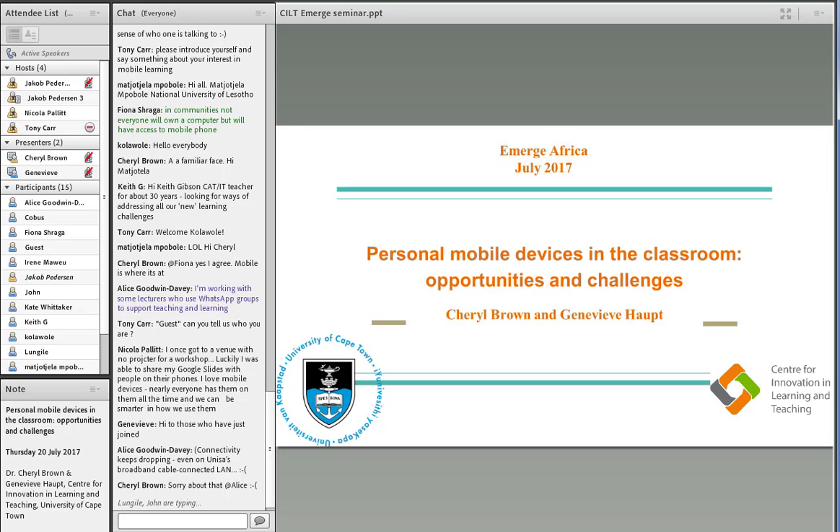I'm very happy to be facilitating for my colleagues today. Dr. Cheryl Brown and Genevieve Haupt will be telling us a little bit more about personal mobile devices in the classroom — opportunities and challenges.